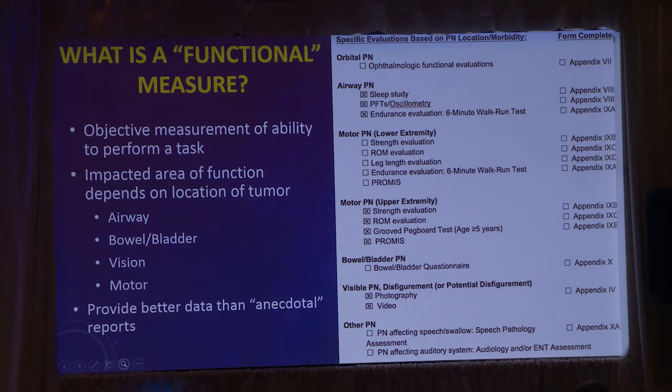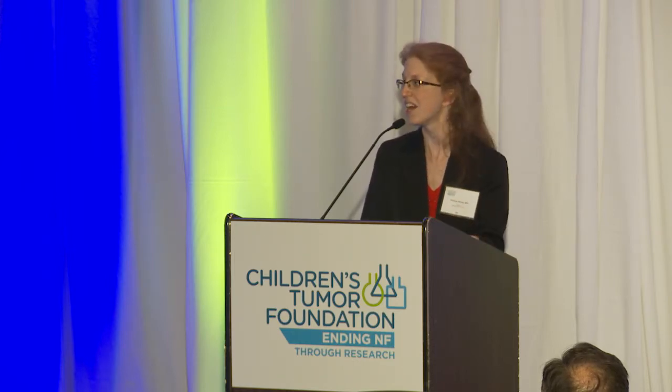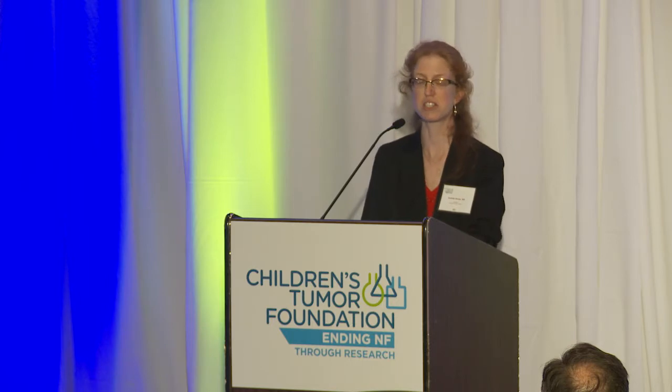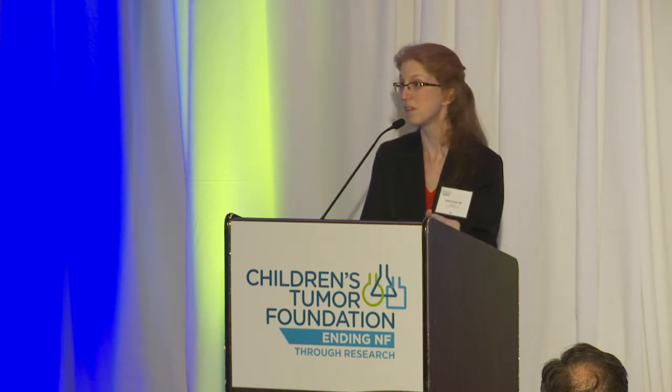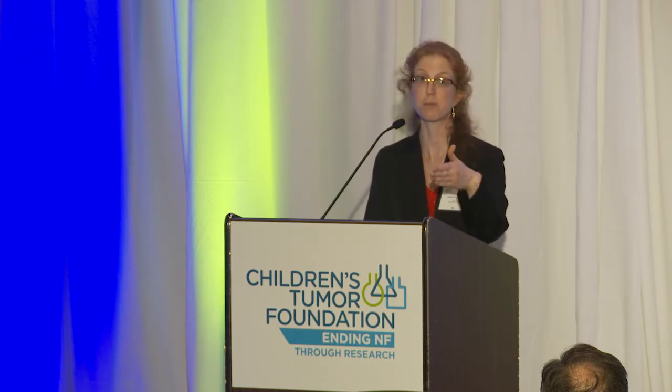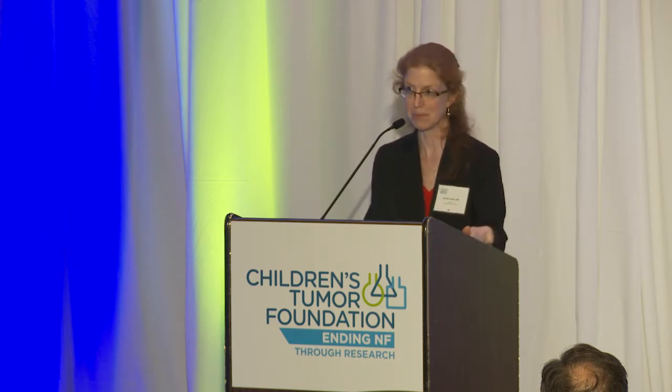This is our checklist for the phase two clinical trial of selumetinib — all the different possible measurements any one patient can get depending on the location of their tumor. The things checked off here — airway, motor, and visible — are for one specific patient, who gets all of these functional measures every visit. These are not necessarily easy for patients; our patients often come for a week at a time to NIH for their assessments. There is real burden on patients and families, so we want to make sure we're doing the right measures at the right times.